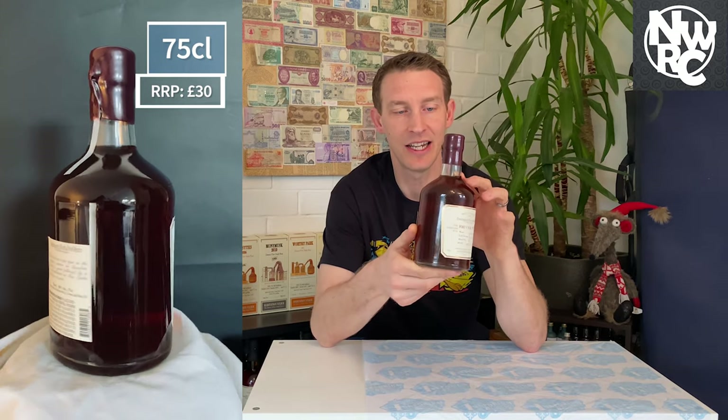It retails at around £30. If you try to pick this up now, you'd be paying £400 to £500 plus auction fees. So it has gone up considerably, and good luck trying to find one if you're after it.